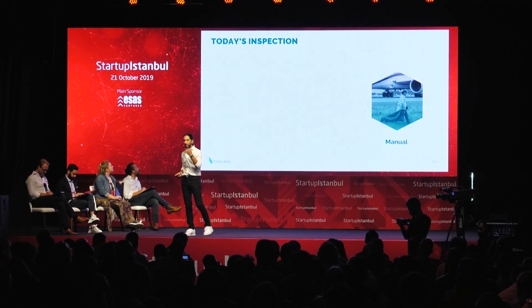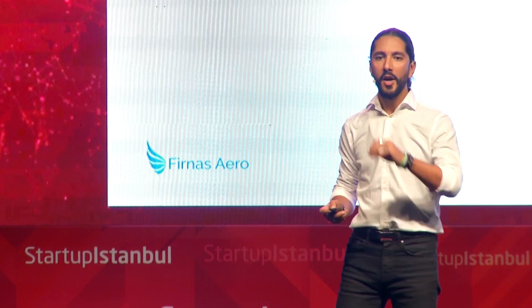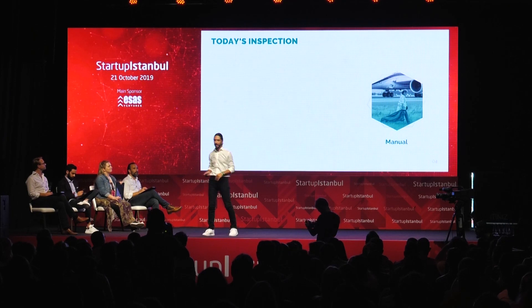Airports are required by authorities to do FOD inspection at least four times a day. And the way they do it is manually — meaning somebody walks down the runway and looks for small screws. And trust me, having worked as an airport manager for more than 10 years, walking down a 40,000-meter runway looking for screws is very inefficient.